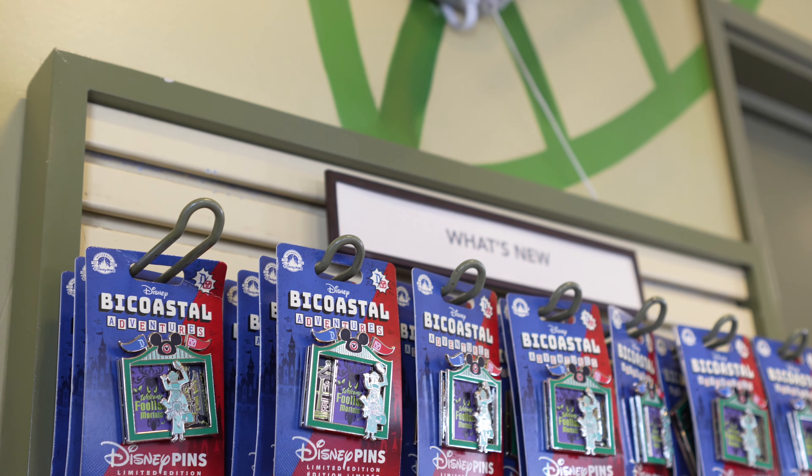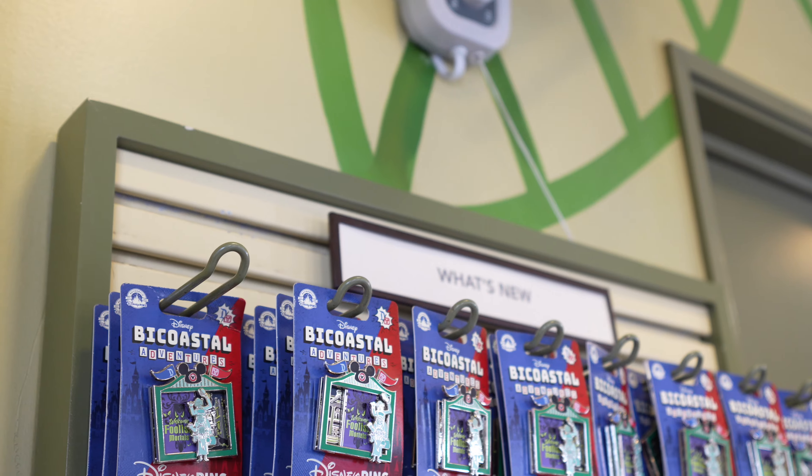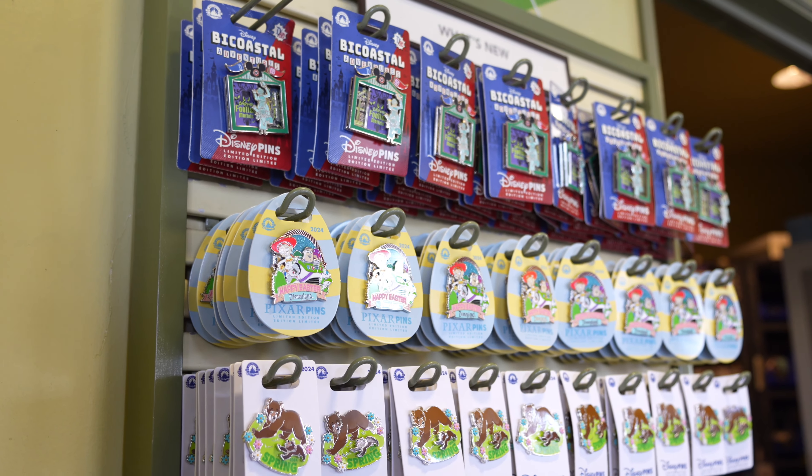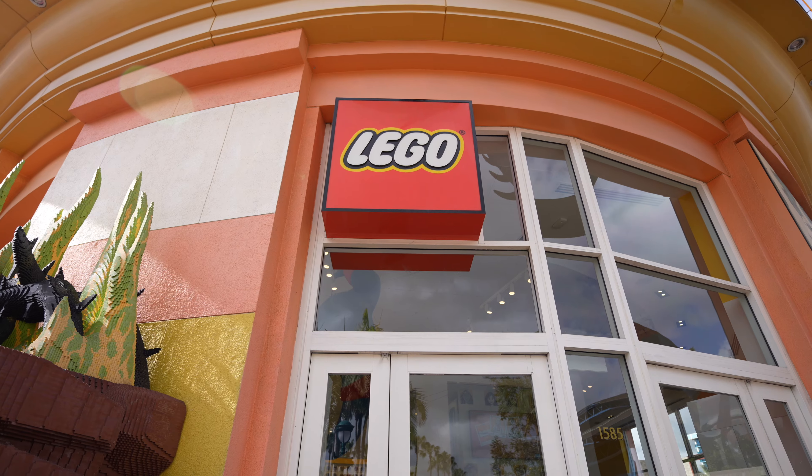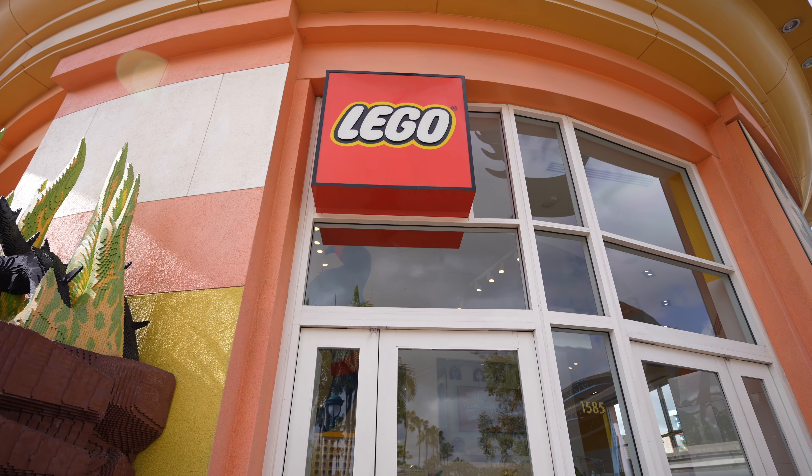Today is Tuesday, which means new pin release day. So I ended up coming to Pin Traders to look for the new pins in the what's new section, and sadly, I got some bad news for you guys. Usually every Tuesday is pin release day, and today should have been one of those days because it is Tuesday, but there's no new pins today, which is pretty sad. No new pins today, but we're going to be heading to the Lego store once they open in about five minutes.